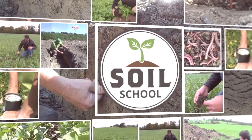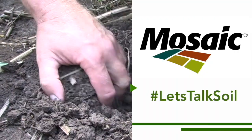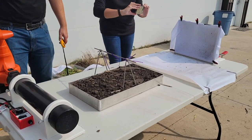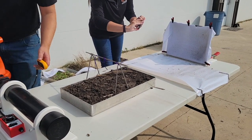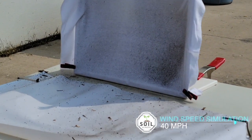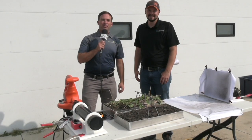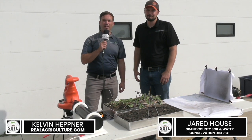Soil School on realagriculture.com is brought to you by The Mosaic Company. I'm Kelvin Heppner for Real Agriculture down at Barrett County, Minnesota for a field day, pleased to be joined by Jared House of Grant County Water and Soil Conservation.